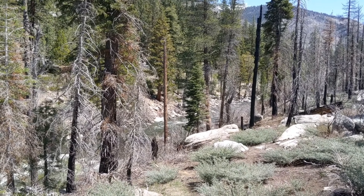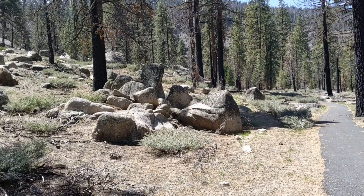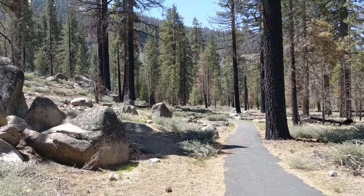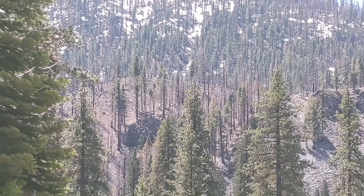The fire several years back took its toll on the forest here, but thankfully many trees survived. There's still snow up there, but it's melting fast.